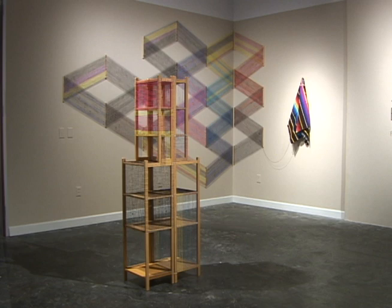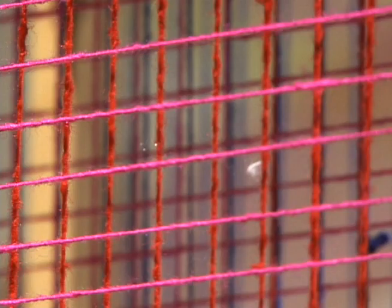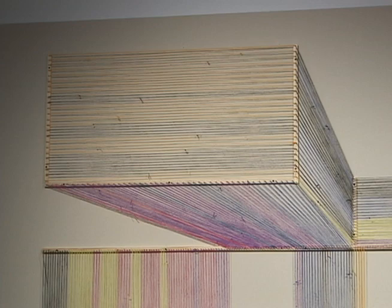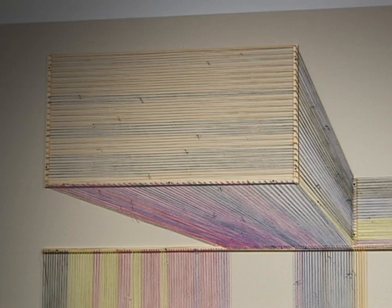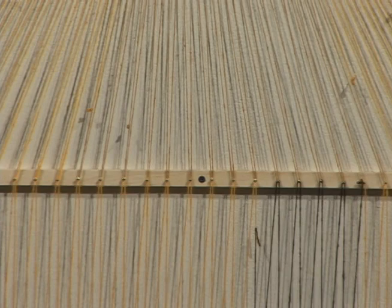Spectra is an installation-style exhibition built for the space. Curatorial fellow Kathryn Hall gives some advice on approaching the form: think of it as an installation, as a unit, as a whole. He's creating a visual landscape and thinking about optical kinetics — the illusions that color and line can play in creating movement. She encourages the viewer to walk around the space, see how color changes perspective, and notice how the lines almost look four-dimensional as you walk through.